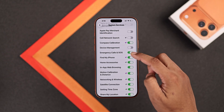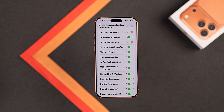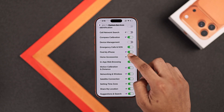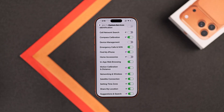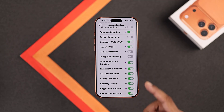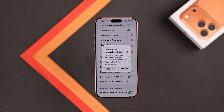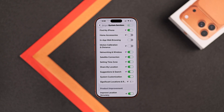What you should keep turned on is Emergency Calls and SOS, and Find My iPhone. Then you can turn off Home Accessories if you don't have any home devices such as HomePod. You can also turn off In-App Web Browsing. Motion Calibration and Distance is used to track your workout data such as running or step counting, so if you don't use them, you can turn them off. Networking and Wireless is not absolutely necessary, but you get a warning that Wi-Fi or Bluetooth may not work, so you can just leave it on. Then you have Satellite Connection — you can turn it on if you're using that feature.